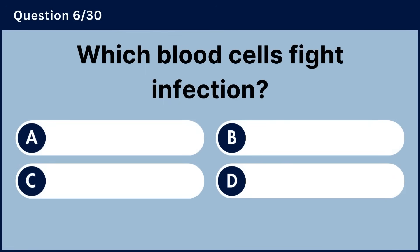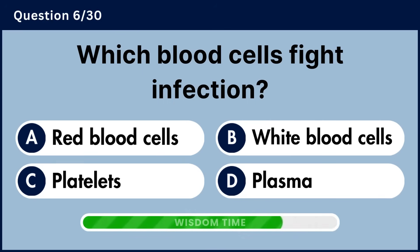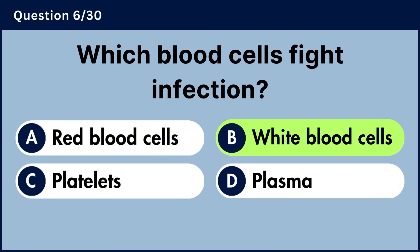Which blood cells fight infection? Answer B, white blood cells.